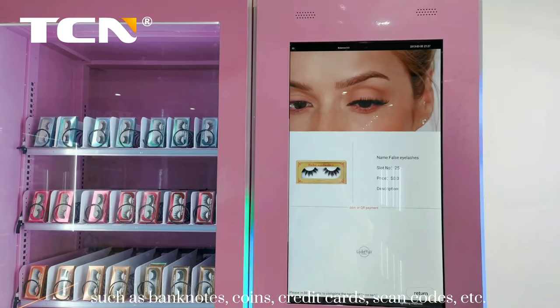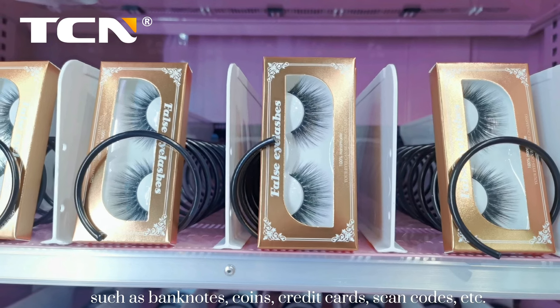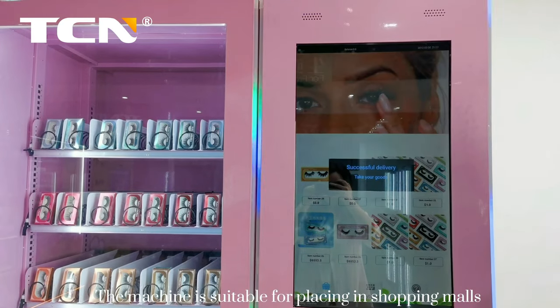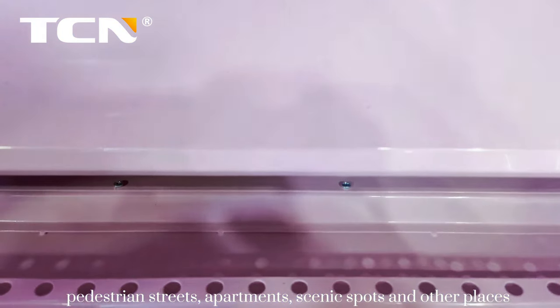Payment methods include banknotes, coins, credit cards, scan codes, and more. The machine is suitable for placement in shopping malls, pedestrian streets, apartments, scenic spots, and other locations.